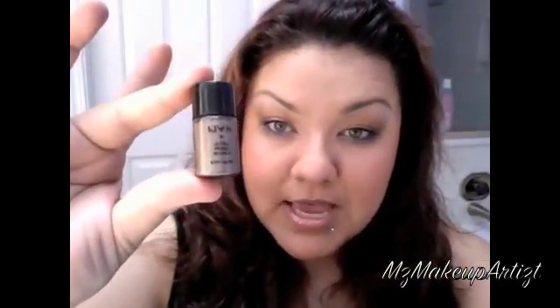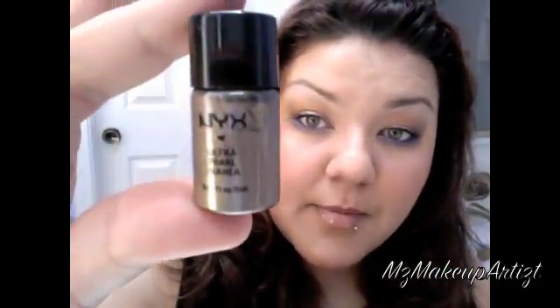I also got NYX pigments. They come in a little tiny jar like this and I think these are $1.50 each. For $1.50 you get a lot — they're filled all the way to the top. The only thing I don't like about them is when you open them, it's not a flat surface where you can just dip your brush in. You kind of have to pour a little bit out onto a flat surface or use the cap.